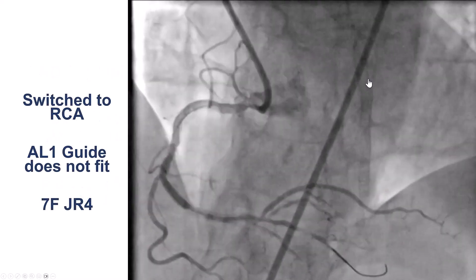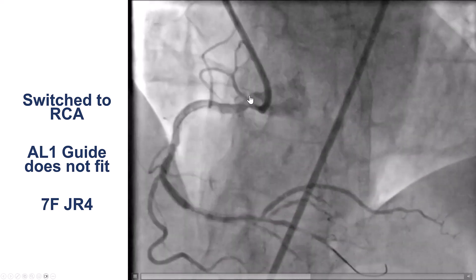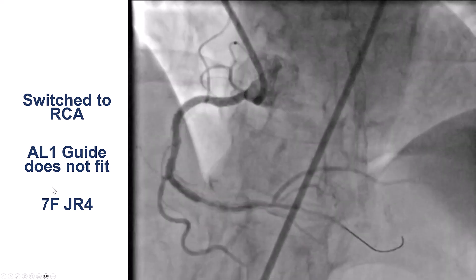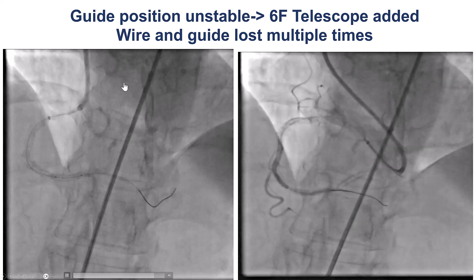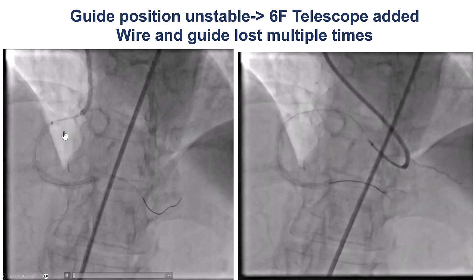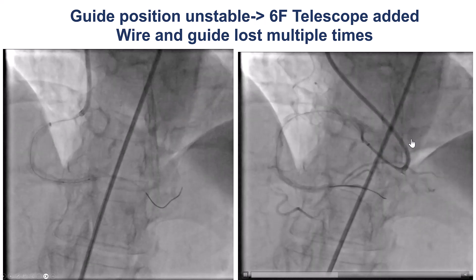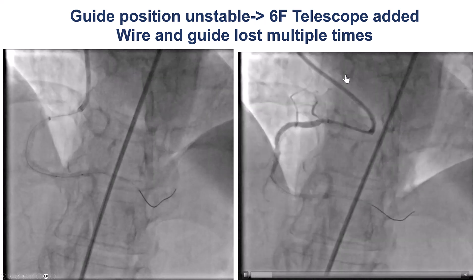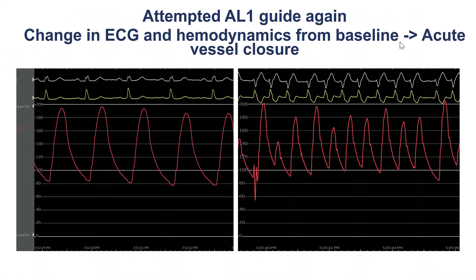But then we did have difficulty with the right coronary artery. We tried to engage it with an AL1 but were unable to do so, and eventually used a JR4 7-French guide catheter. Despite using a 6-French guide extension, we had a lot of difficulty delivering equipment to the distal RCA. We can see the system prolapsing into the LV, and we were essentially unable to complete the intervention. So we decided to try again with the AMPLATZ guide to get a little better support.